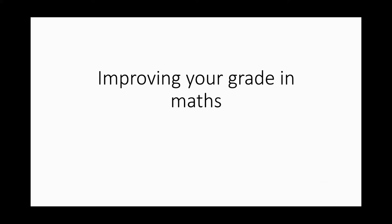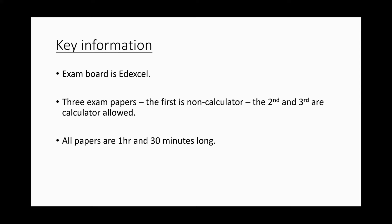A quick look at how you can help your child improve their maths. Key information: we're still doing Edexcel as the exam board. Three exam papers, no matter whether you're doing higher or foundation. The first one is always non-calculator, and the other two are calculator allowed. All papers are an hour and a half.